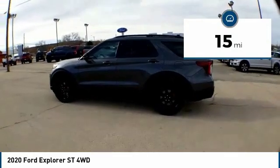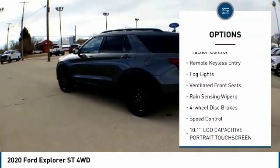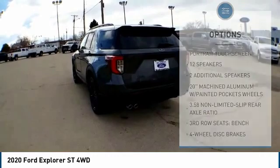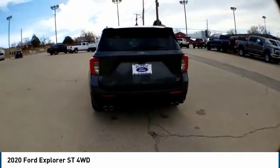Here are some of this vehicle's great options: electronic stability control, power lift gate, brake assist, traction control, remote keyless entry, fog lights, ventilated front seats, rain sensing wipers, four wheel disc brakes, speed control.